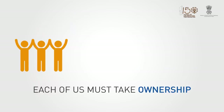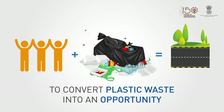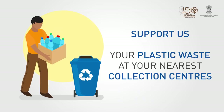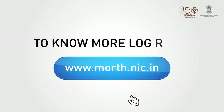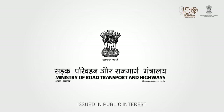If each one of us takes ownership, together we can convert the plastic challenge into an opportunity. Support our efforts by giving your plastic waste at your nearest collection centers. Help us build green roads and ensure a clean, plastic-free future for a new India. To know more, log on to www.morth.nic.in. Issued in public interest by the Ministry of Road Transport and Highways, Government of India.